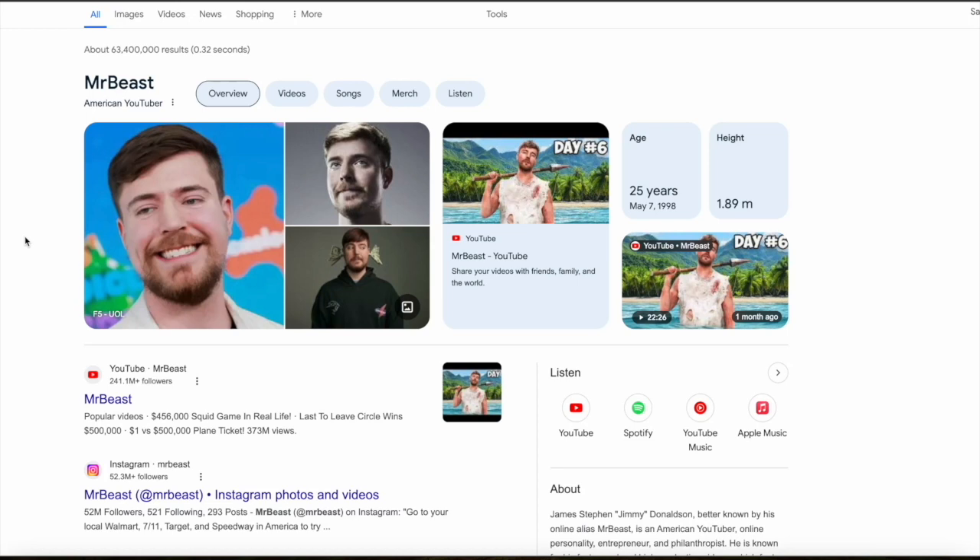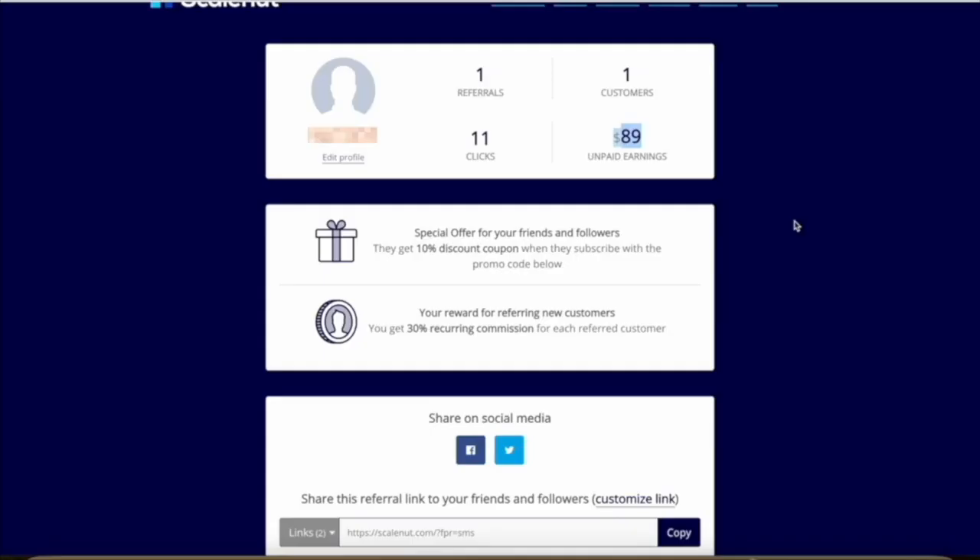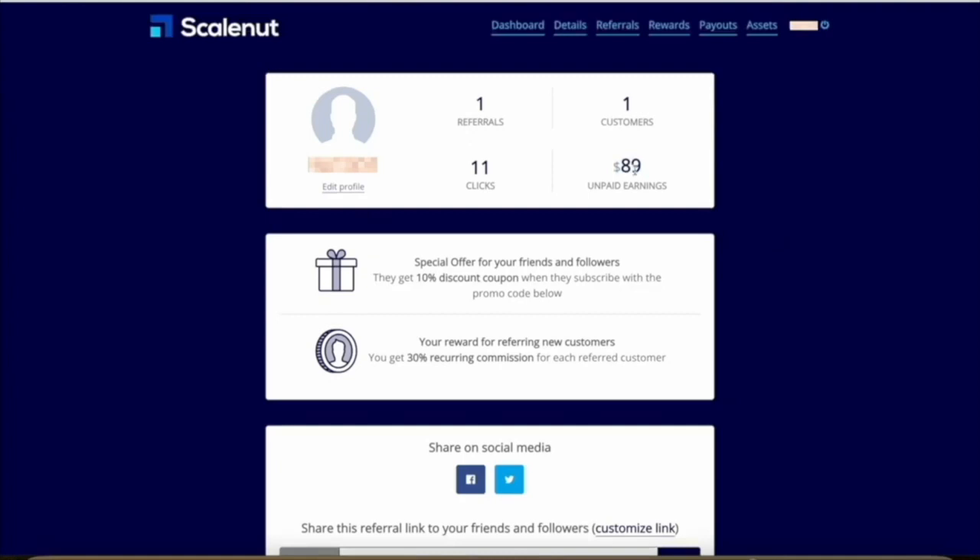Let me show you some actual proof so you can better understand what I mean. Here's my dashboard for ScaleNut, which is a content creation platform that uses AI to help people with their SEO so that you can get found in search results. As you can see, with just 11 clicks on my affiliate link, I got one person to sign up to ScaleNut, and this one signup has already made me almost $90 in commissions. This says unpaid earnings because they had a minimum threshold of $50, which it didn't meet last month, so in this payment cycle this money will actually get released to me.